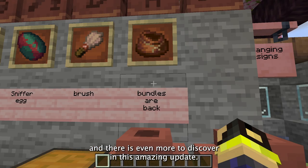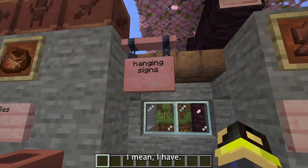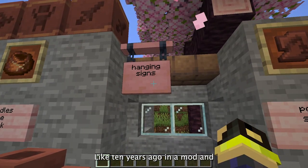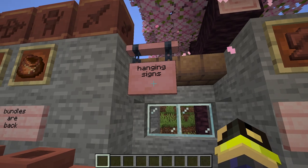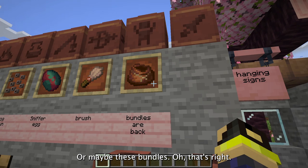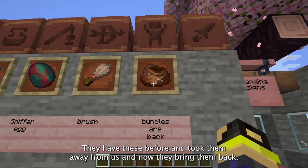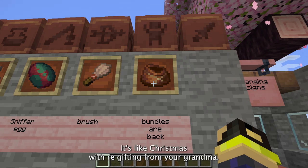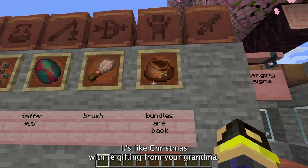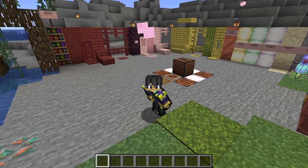There is even more to discover in this update. Have you seen these hanging signs? I mean, I've seen these in a mod like 10 years ago — it's in like 20 mods at this point. Or maybe these bundles? That's right, they had these before, took them away from us, and now they bring them back. It's like Christmas re-gifting from your grandma.